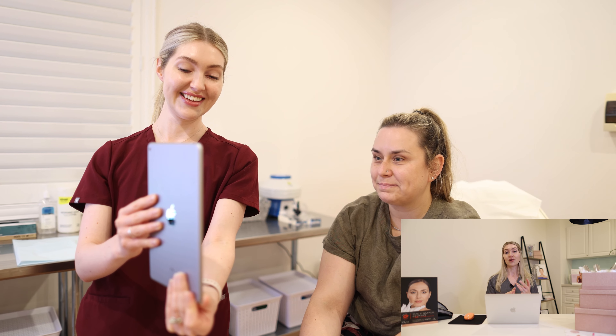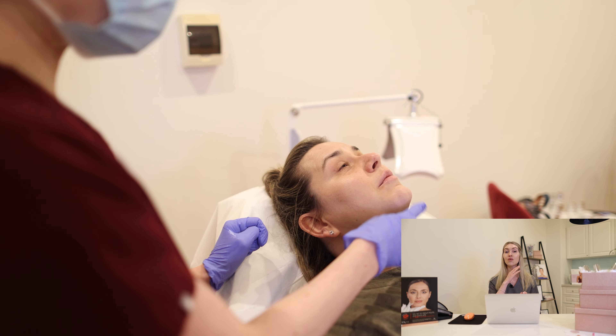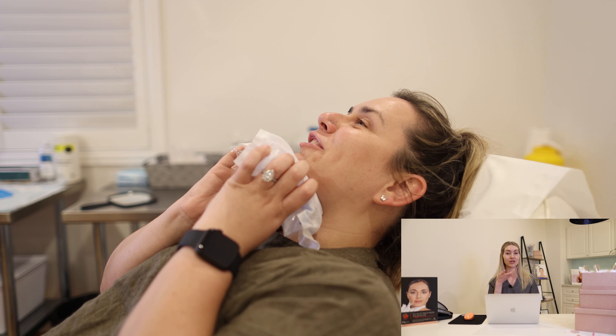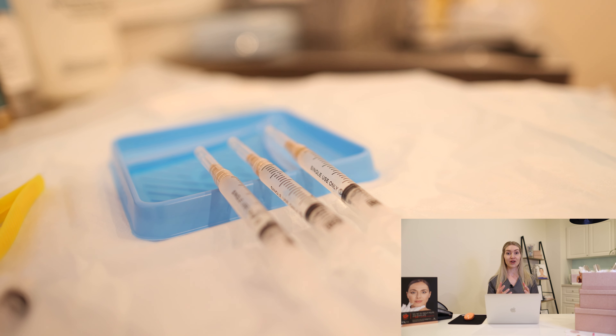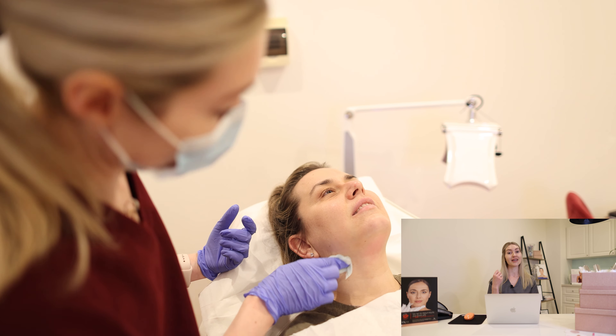Now, who is suitable? A little saying in the industry is: if you can grab it, stab it. And that is true — so if you come in and I assess you and I can grab a nice little handful between my fingers, then you are a really suitable candidate.